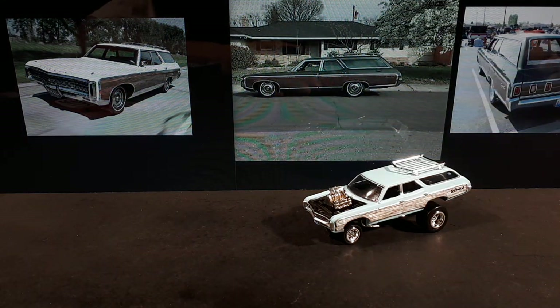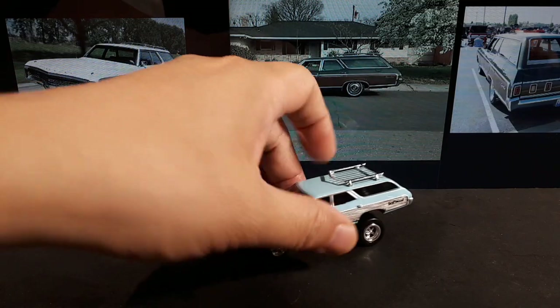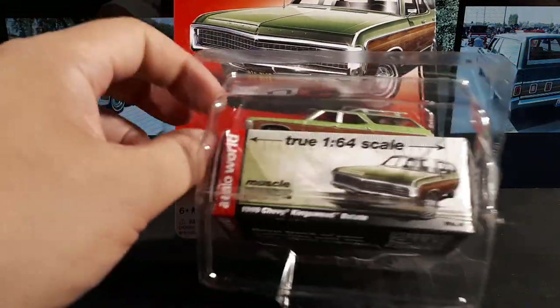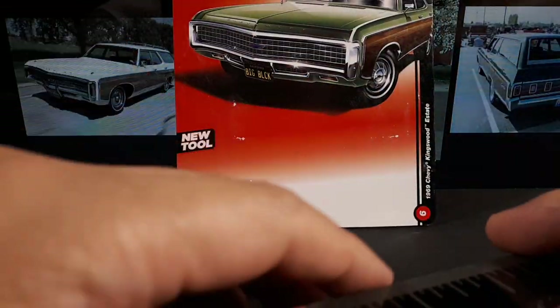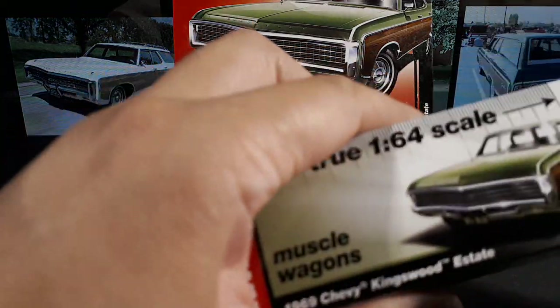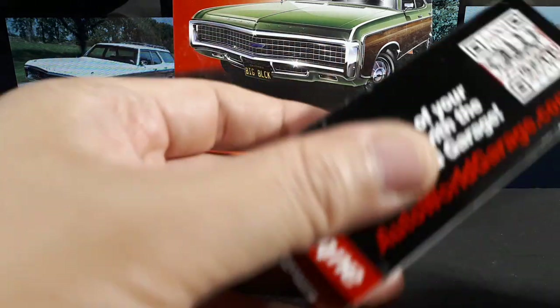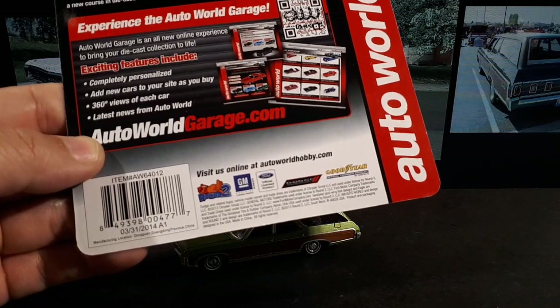Hello again, today we're going to do an Auto World, and this is actually a Johnny Lightning but this is what inspired me to get the Auto World that you're going to see next. This is a 1969 Chevy Kingswood — old new old stock I guess, because this thing's totally dried out. The glue saved this blister here. I like this green and the wood paneling, this color variation.